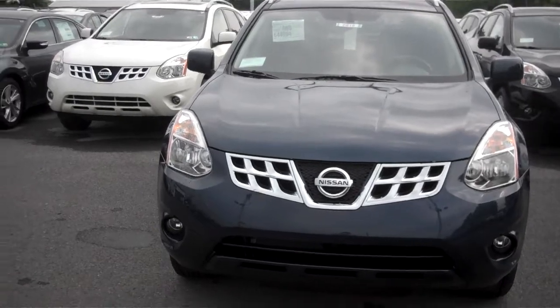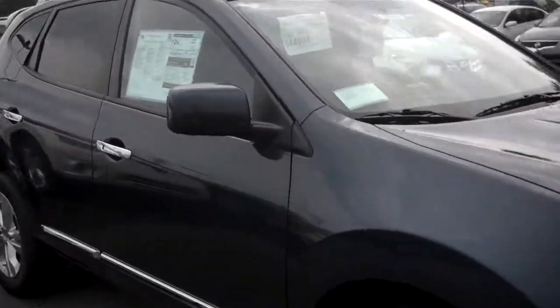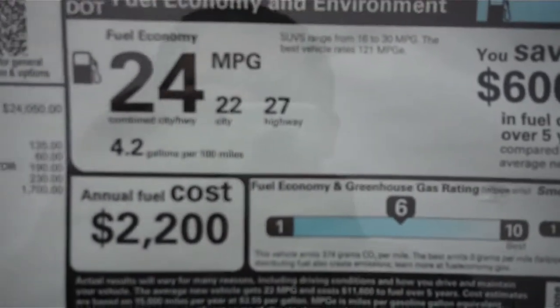As you can see, we have a front view here, and this model is a 2013 Rogue SV. The fuel economy is 24 miles per gallon city, 27 on the highway. This is an all-wheel drive vehicle.